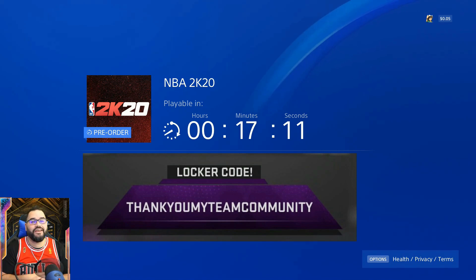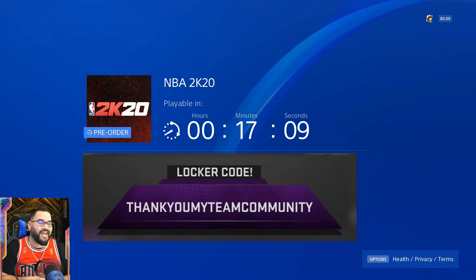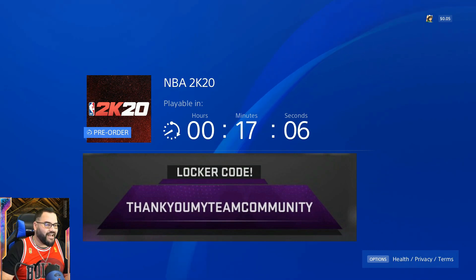If you haven't subscribed yet, please do so, like this video, comment on it, and we'll see you again soon. ShiroGoHunt5 out for now, guys.